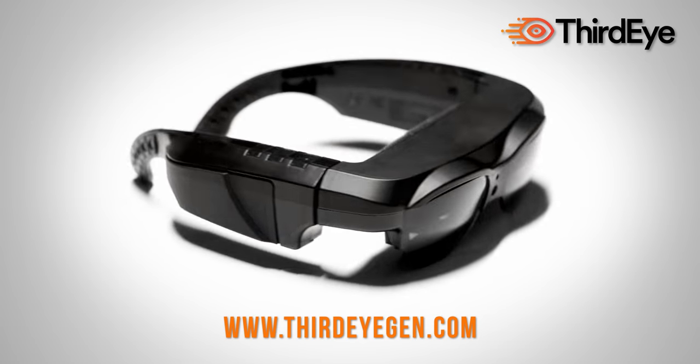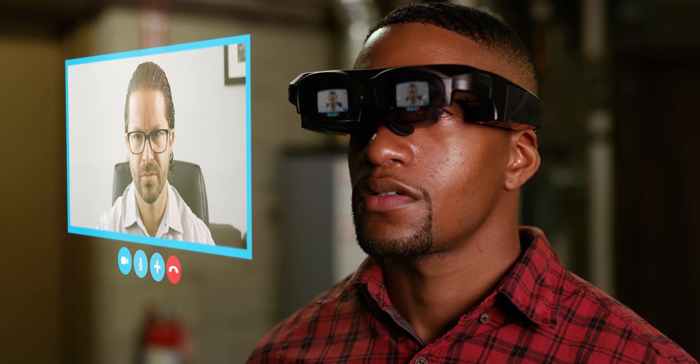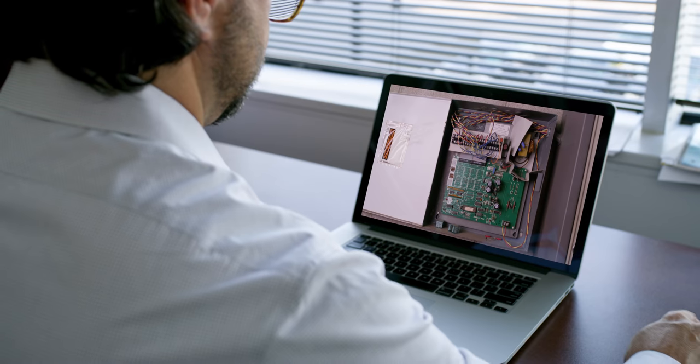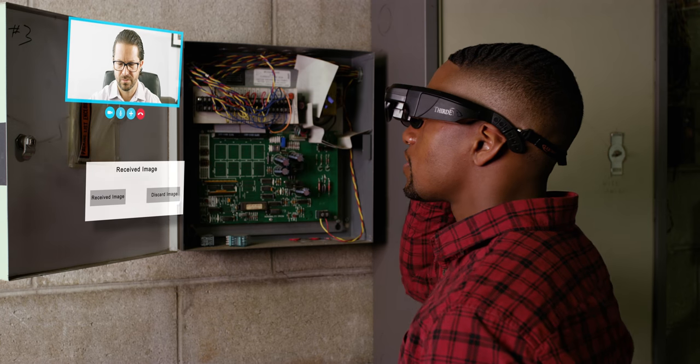The X1 provides a full AR solution for field service uses. The ThirdEye Remote Help platform is a see-what-I-see platform — stream your live point of view to a remote technical expert and receive help for a seamless workflow. This can be used in any field services.